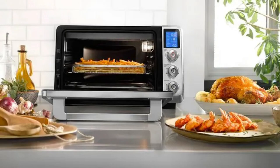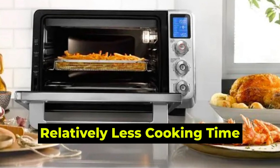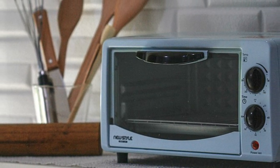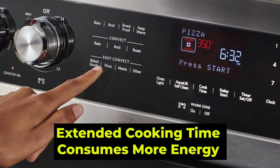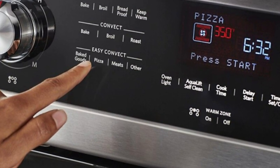Energy Efficiency: The convection oven uses less energy because it uses relatively less cooking time, and most heat produced by the heating elements is fully utilized in cooking. Conversely, the conventional oven uses more energy because all the heat produced does not go to cooking, and the extended cooking time consumes more energy. Therefore, the convection oven is better because it saves energy.